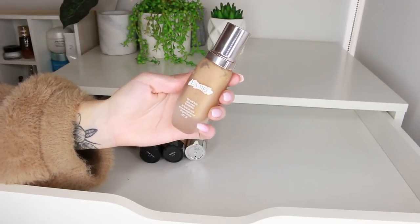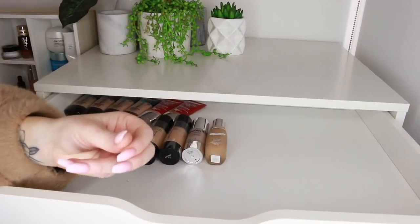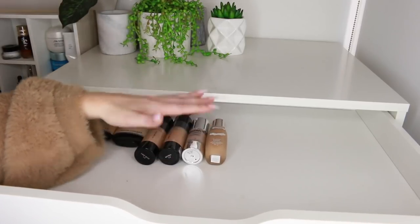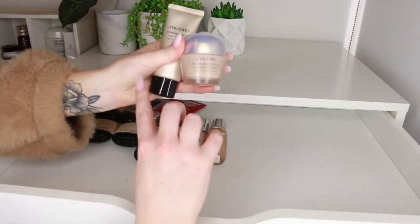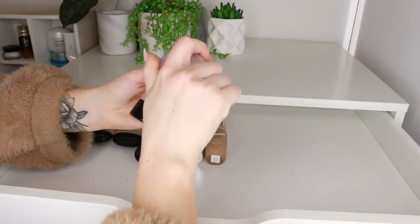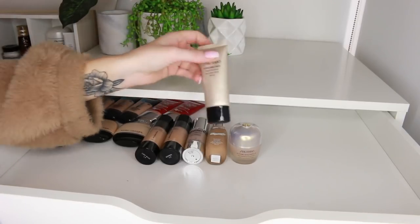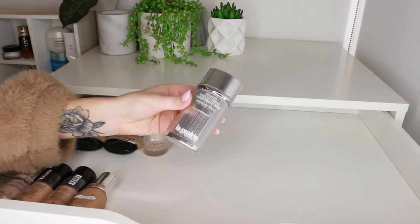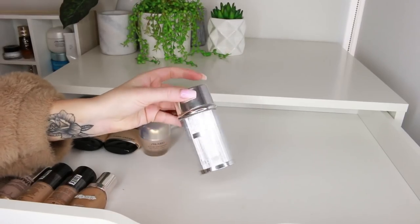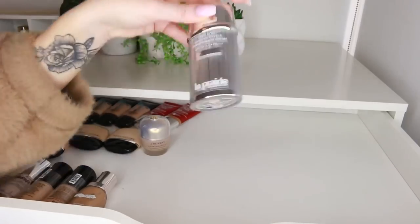The La Mer Soft Fluid Longwear Foundation — I used it once and I'm not really sure how I felt, so I need to give it another go. There are so many foundations I use once when they come in and then go back to my normal ones. I need to take one out of the drawer for a week and use it as much as I can. I also haven't used the Shiseido Future Solution Total Radiance Foundation — it's in a pot which is unusual — or the Shiseido Tinted Gel Cream. And there's another La Prairie foundation I never gave a proper go. Now I see so many people reviewing expensive foundations, I think you guys want to know about them.